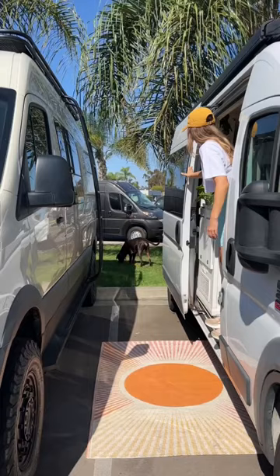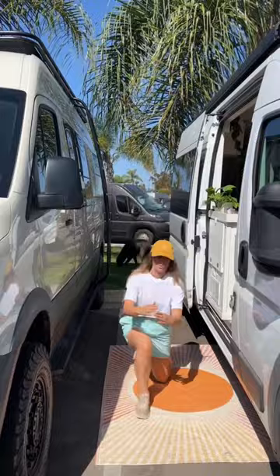We usually go for a walk and try to do a quick workout. Then Nate puts our awning out so the van stays cool throughout the day.